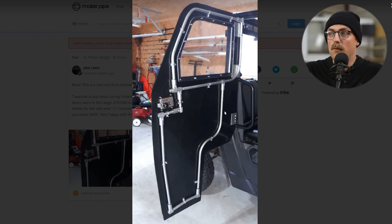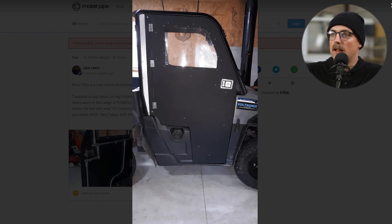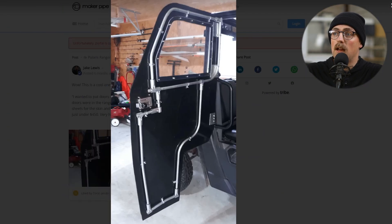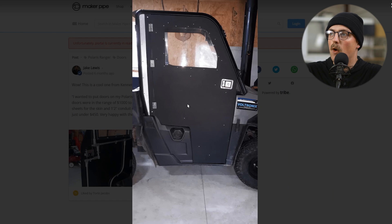Next up is one that blew me away — Polaris Ranger doors shared by Kenneth. He said doors can range anywhere from $1,000 up to about $1,500, and he made these for $450. Using EMT conduit, he got hinges made specifically for the doors, used half-inch EMT to make the skeleton of the door, then HDPE sheeting and plexiglass for the window to make the skin of the door, and added a door latch. You can open and close it — Polaris Ranger doors out of EMT conduit. So wild, but so cool. Thanks so much, Kenneth.